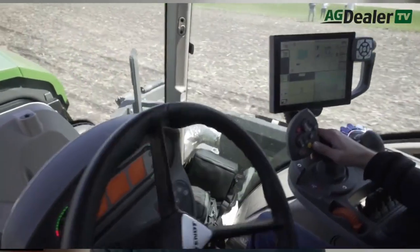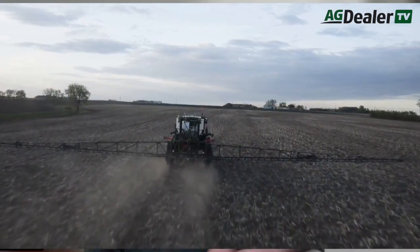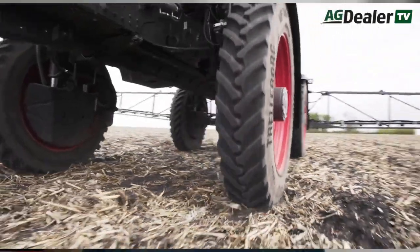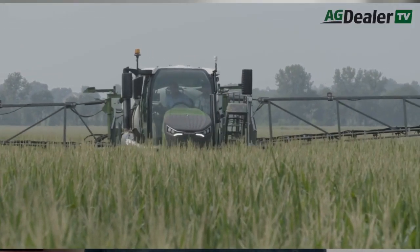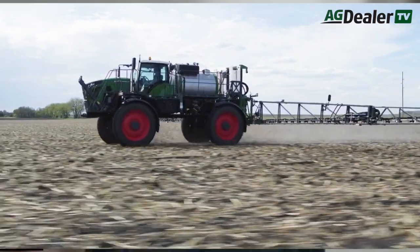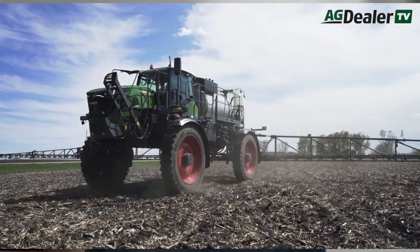What's notable is that, with some exceptions, customers can put almost any tank on any chassis. A 1,300-gallon tank can go on the smallest 932, and Air Max systems can be configured on the 34 or 37 models. Boom widths range from 90 to 132 feet, with some larger booms available in aluminum. Tank sizes offered are 900, 1,100, and 1,300 gallons.